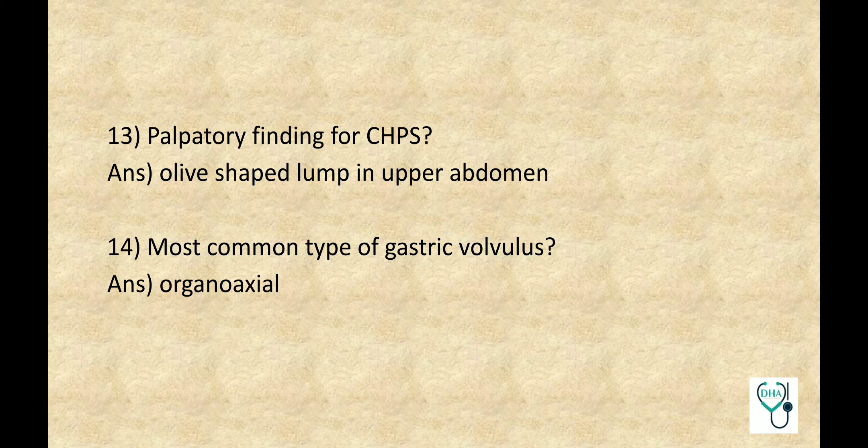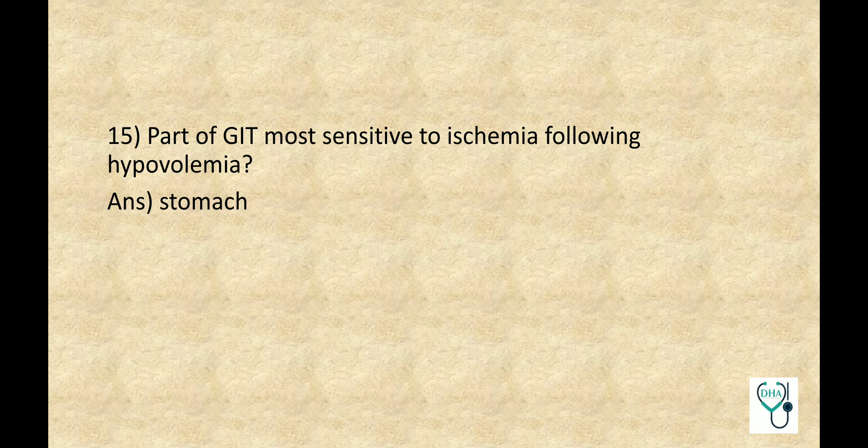Most Common Type of Gastric Volvulus: Organo-Axial. Part of GIT most sensitive to Ischemia following Hypovolemia: Stomach.